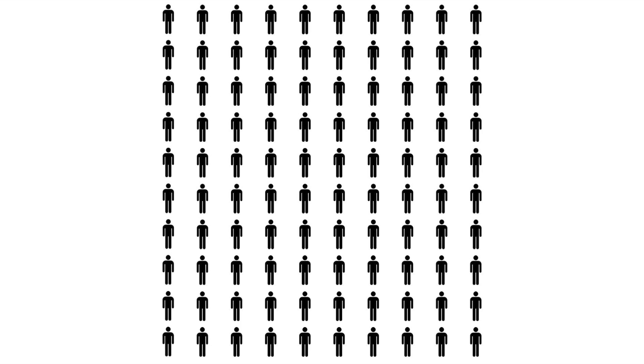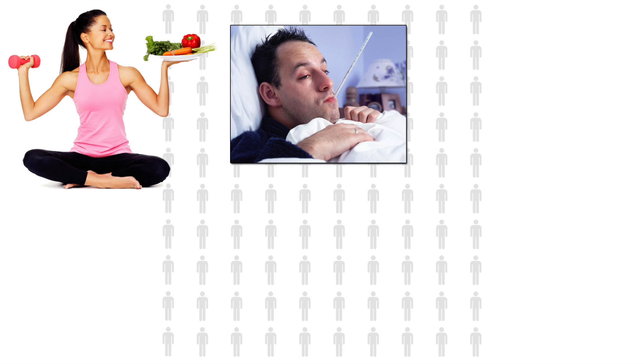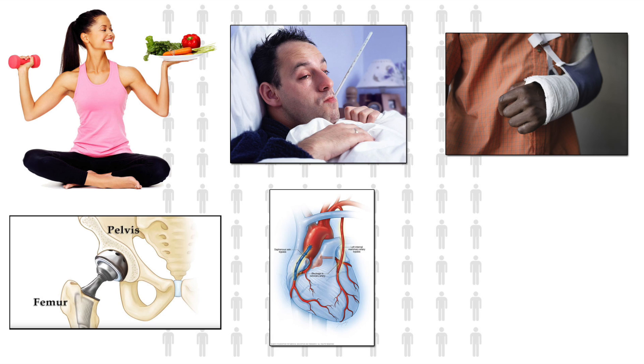Now let's say the entire individual market population was evenly represented by 100 people, all part of the same pool. At $10,000 a head, total healthcare spending for those 100 people would add up to an even $1 million. Of course, that $1 million isn't broken up evenly. Some of these 100 people, mostly the younger ones, will be quite healthy. Others will have a few sniffles. Others may come down with a sprained ankle or broken bone. Others will need surgery for a hip or knee replacement, or perhaps they'll have a heart attack and need a coronary bypass.